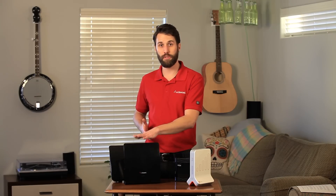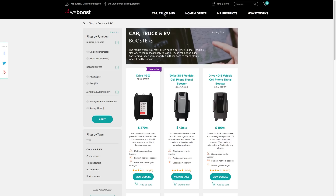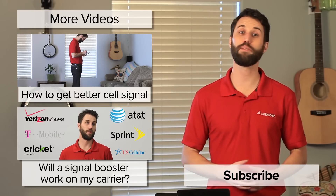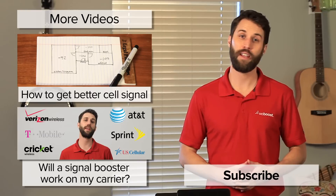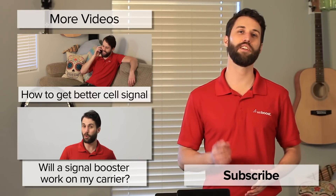A femtocell will only work in your home, so if you need something while you're on the road, you're out of luck. And while these signal boosters here are specifically for a home, WeBoost makes a whole line of boosters for vehicles, whether you need one for a car, truck, RV, boat, or pretty much anything else. So there's a side-by-side comparison of signal boosters and femtocells. We hope this gives you an idea of what each one is and how they each operate. If you've got any questions, please leave those in the comments below, and please subscribe to our channel. We release videos like this every week. Thanks for watching — we'll see you next time.